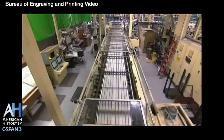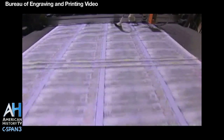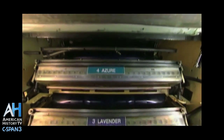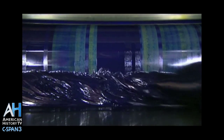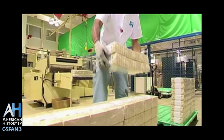Roughly how much money is produced here in a given day? An amazing amount — approximately 26 million notes produced every day. That 26 million notes is equivalent to approximately $974 million produced every day at the Bureau of Engraving and Printing. Also, a little-known fact: over nine tons of ink are used every day in the production of those 26 million notes.